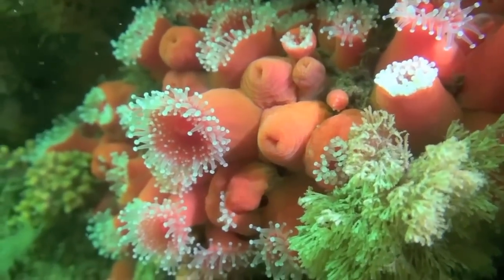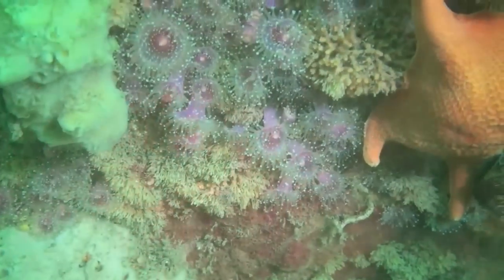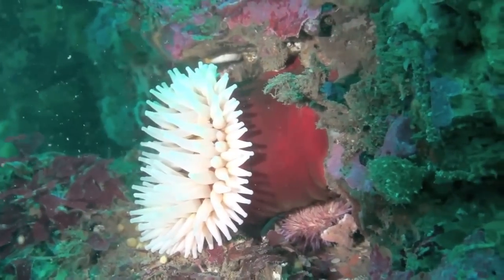There are hundreds of different anemones that are all brilliantly and beautifully colored. They range from small club-tipped anemones that cover the reef to the giant red fish-eating anemones that actually eat fish.